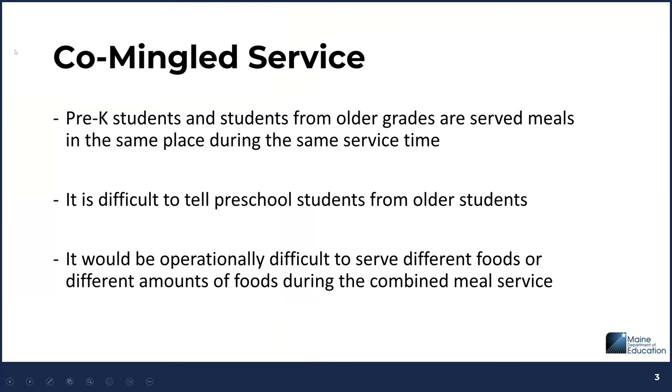Speaking of commingled service, co-mingling occurs when preschool students and students from older age groups — such as kindergarten through 5th grade, kindergarten through 8th grade, or kindergarten through 12th grade — are served meals in the same place at the same time. It's hard to tell preschool students from older students, and it would be operationally difficult to serve different foods or different amounts during the combined meal service. These are three main points to consider when determining if you are able to do co-mingled service.